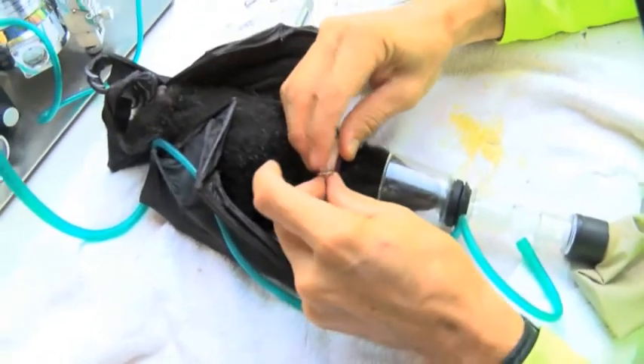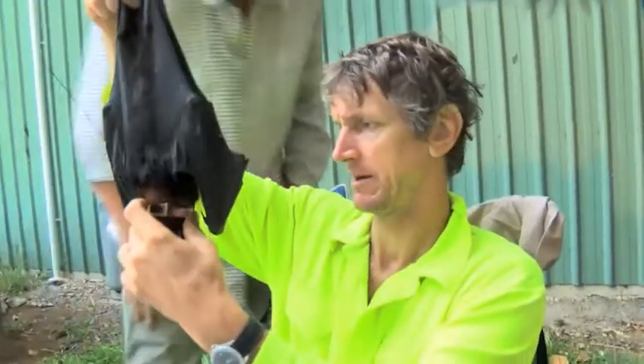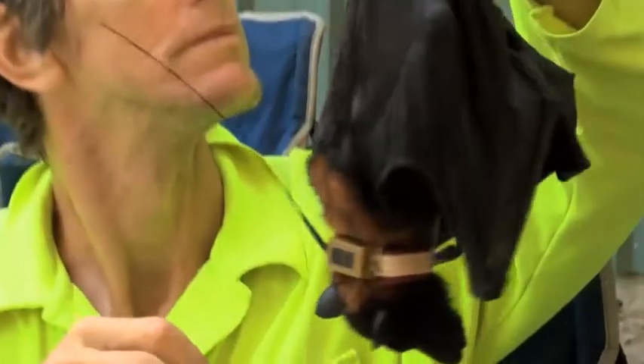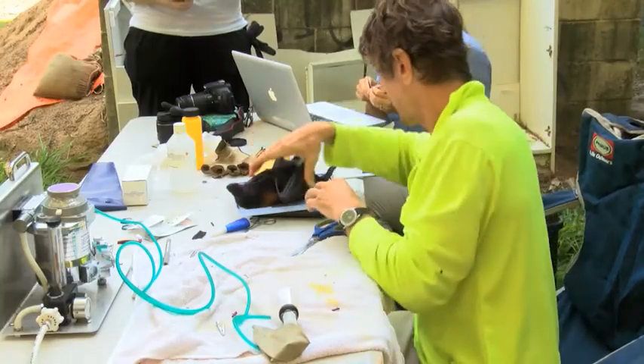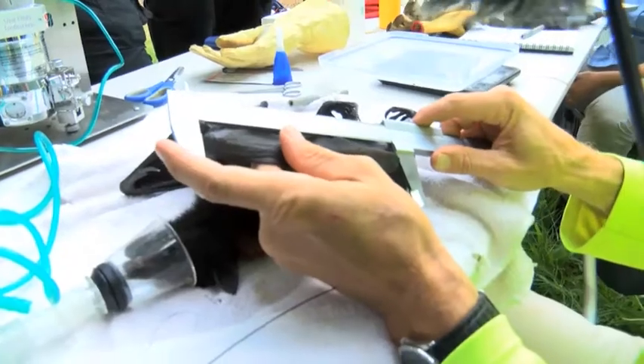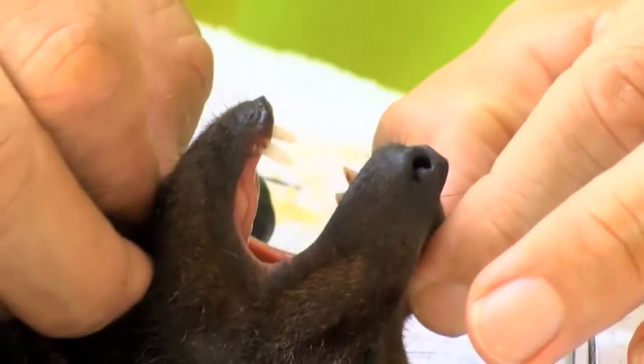The satellite trackers weigh 9.5 grams, plus a few grams for the collar that is attached around the flying fox's neck. This is applied whilst the flying foxes are under an anaesthetic, and at that time we're also able to take measurements, take blood samples, and a number of other vital pieces of information about the animal's biology.